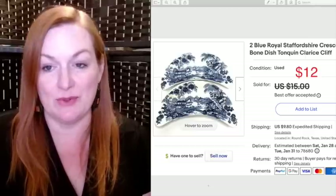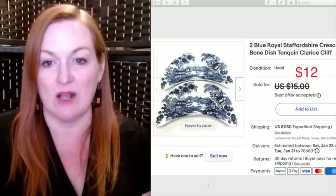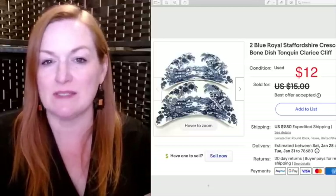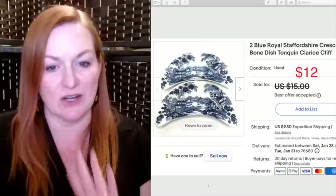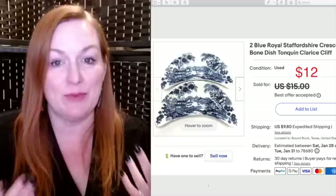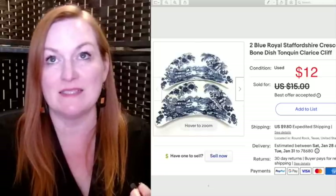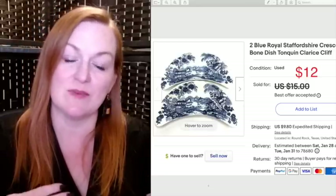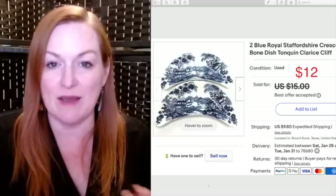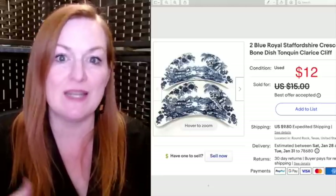I picked up these two blue Royal Staffordshire crescent bone dishes at a garage sale and sold them for $12. This is something that probably would have sold for more if I had waited longer, but they'd been listed for probably six months or more, so I was ready to move them. Sometimes I put the price on and wait for the right buyer — I still do that for certain items — but there's also the aspect of we need to pay bills, so things need to sell. I have to think strategically about what items I want moving more quickly for better income fluidity.